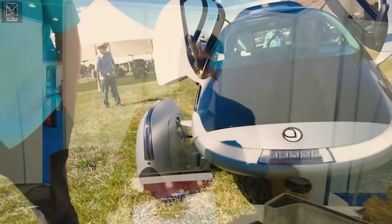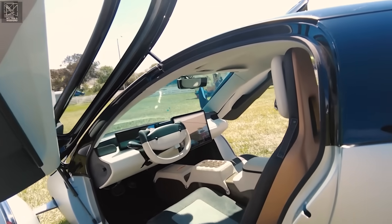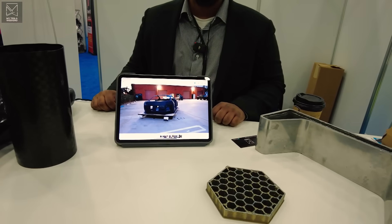Looking at a car like Aptera — they believe they can scale to maybe 10,000 a year, maybe 100,000 a year in carbon fiber. There are a lot of skeptics who say carbon fiber is just too complicated, too fiddly. Without speaking to their specific process, could you, with your technology, build something of that scale — 10,000 a year, 100,000 a year? Absolutely. That's cost effective, safe, and strong.